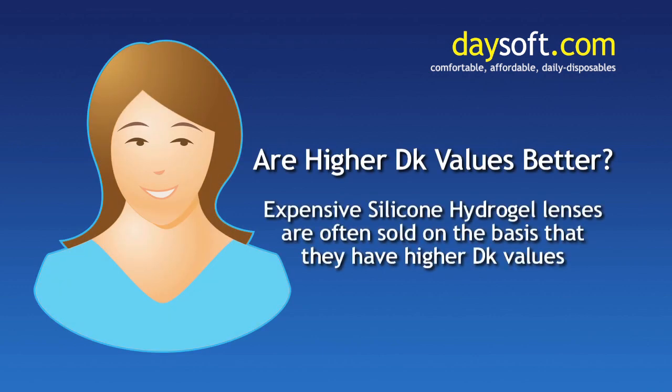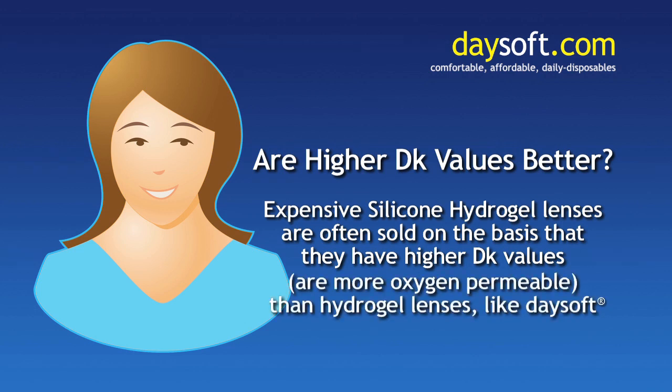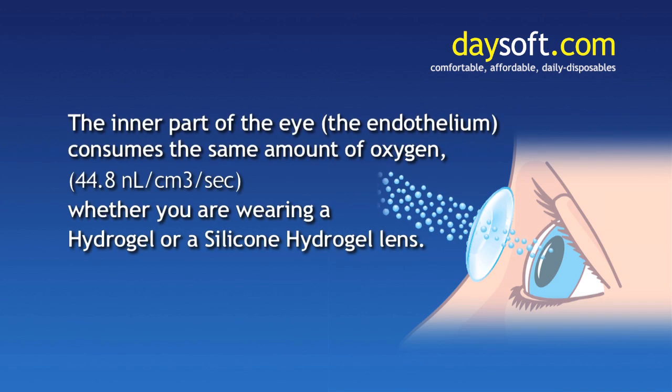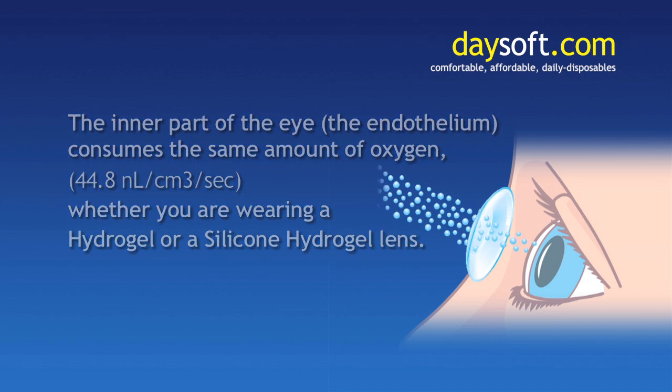Expensive silicon hydrogel lenses are often sold on the basis that they have higher DK values, or are more oxygen permeable, than hydrogel lenses like Daysoft. But it is important to note that the eye can only consume oxygen at a certain rate. The inner part of the eye, the endothelium, which needs the oxygen, consumes the same amount of oxygen whether you are wearing a hydrogel lens with a DK of 20, or a silicon hydrogel lens with a higher DK.